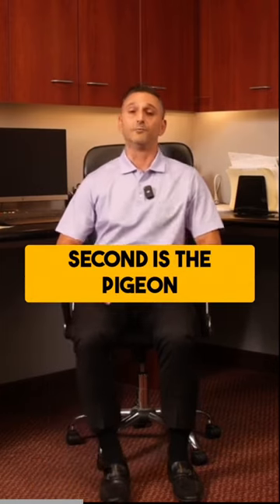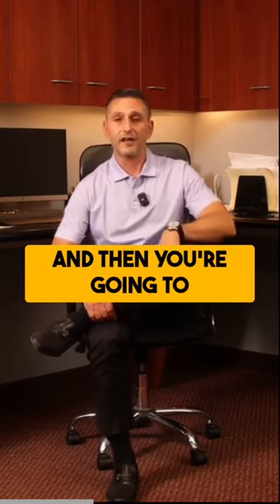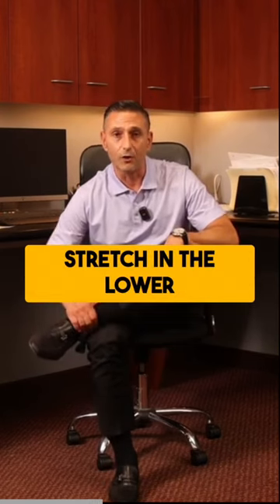Second is the pigeon pose. You're going to cross your leg over the other and then lean forward gently, feeling that stretch in the lower back and hips.